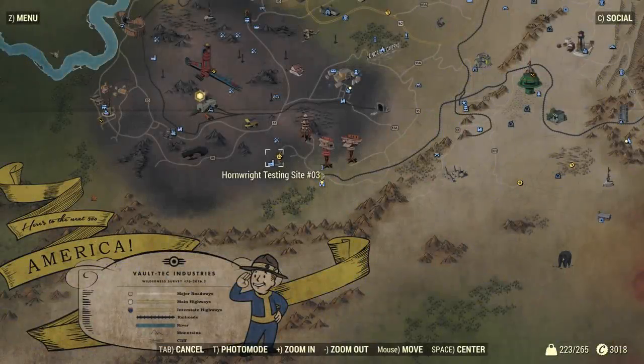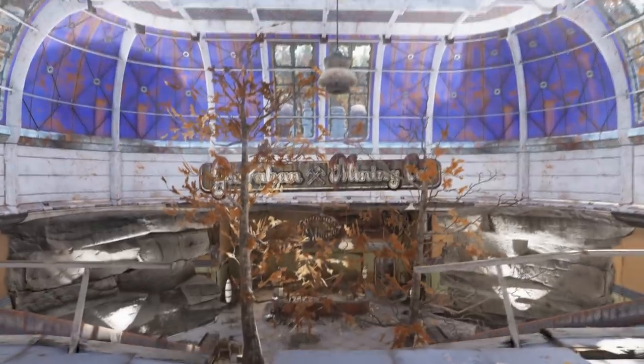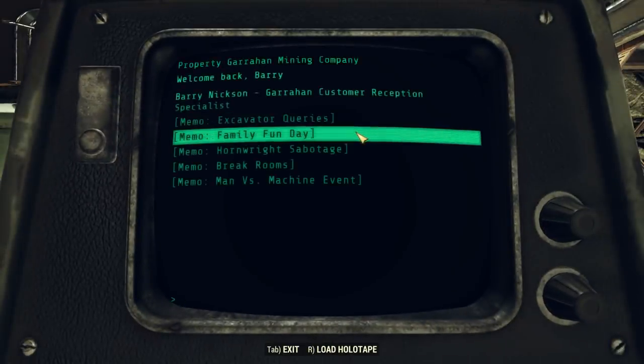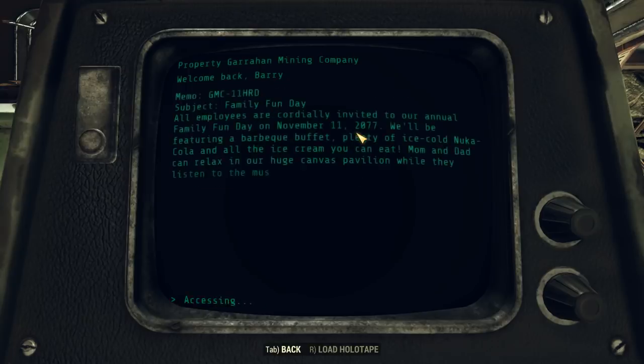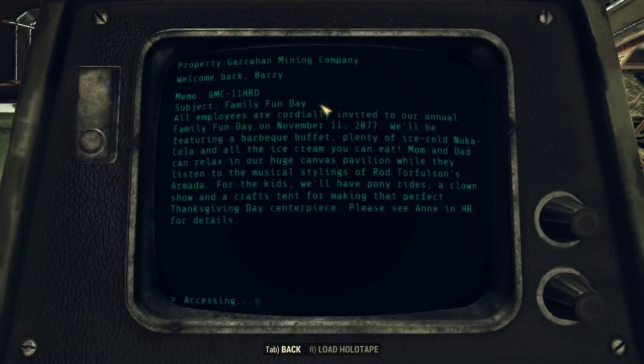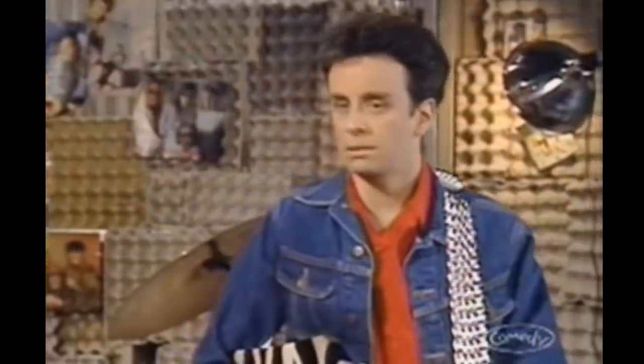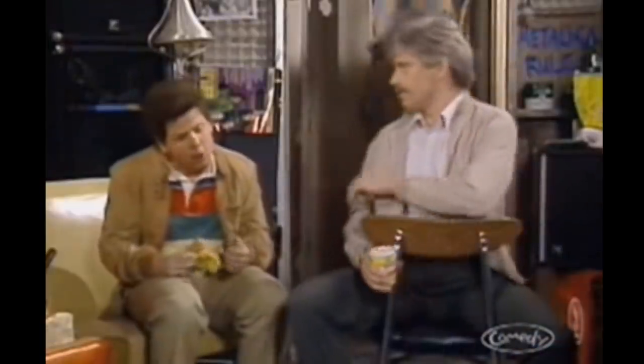Written in an email located on the Garrahan Mining Company terminal is a reference to a Canadian television show from the 80s called Kids in the Hall. It mentions that the Family Fun Day event will feature the musical stylings of Rod Turfalson's Armada, which references a particular sketch from the show.